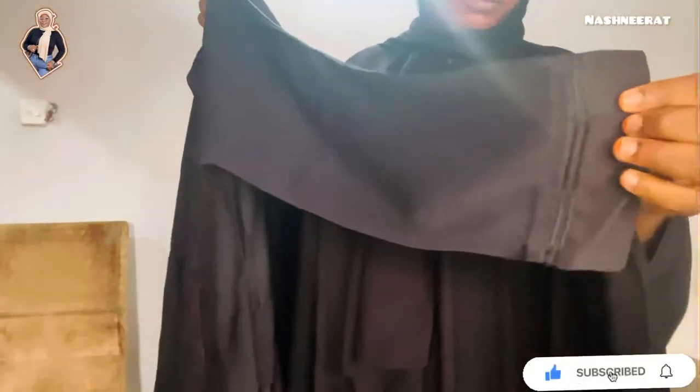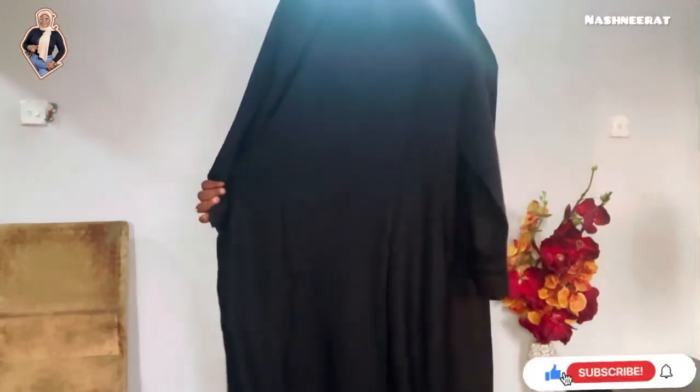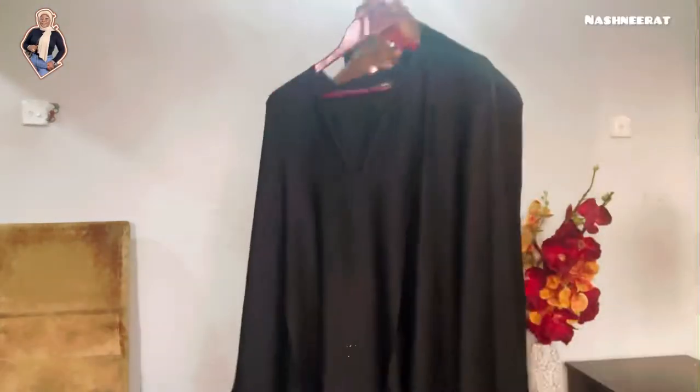This one I'd call a luxury abaya because it honestly looks like one. It has design on the sleeves and also on the front of the abaya. It also has a special material and gelap texture — once you see it, you'll know it's a luxury abaya.